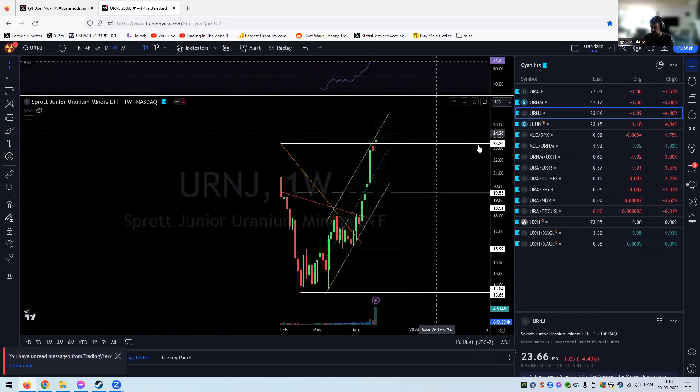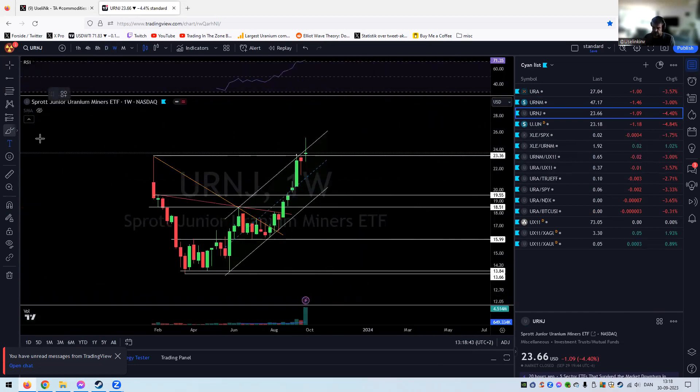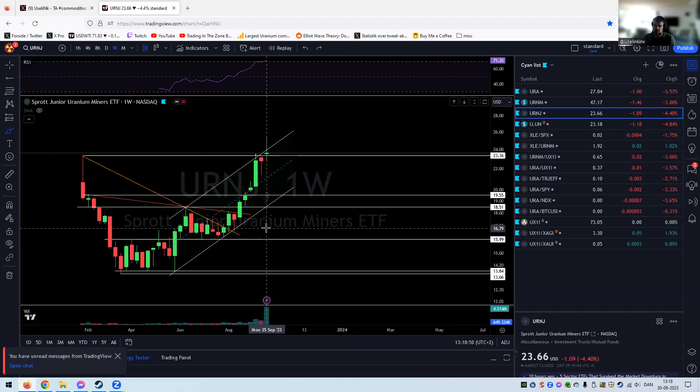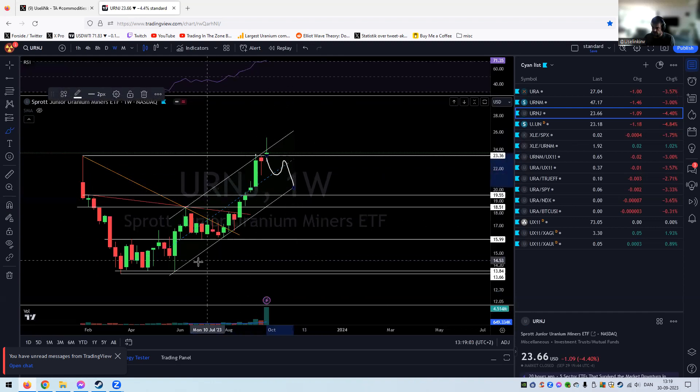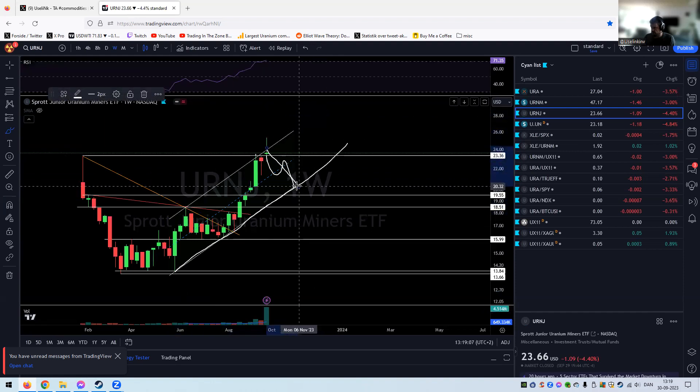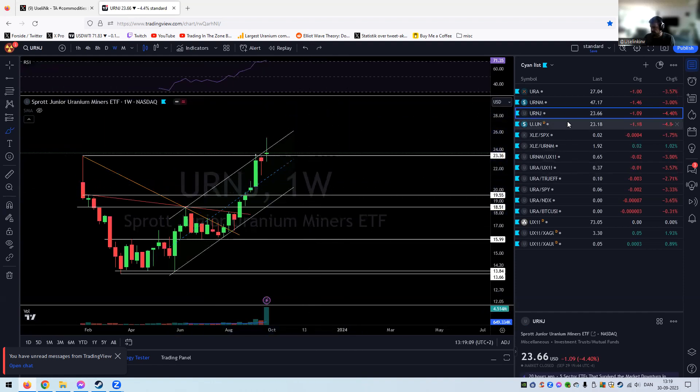On URANJ weekly — a lot of volume coming in at the end of the big move, which is typically not a good sign. Indecision with big volume could indicate distribution over this week. We have a spinning top or doji, and we could go all the way down to the lower of this uptrend, which would be a beautiful pullback into the 20s.